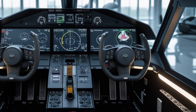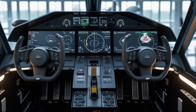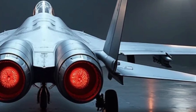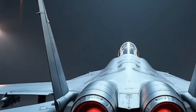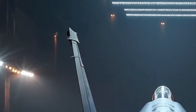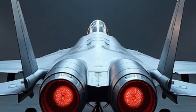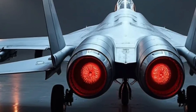Moving on to performance, the 2026 F-15E is powered by upgraded Pratt & Whitney F-100-PW-229 engines. These engines are now more efficient, quieter, and incredibly powerful, each delivering over 29,000 pounds of thrust. That translates into a max speed of over Mach 2.5, and with the updated afterburner system, the acceleration is nothing short of breathtaking.